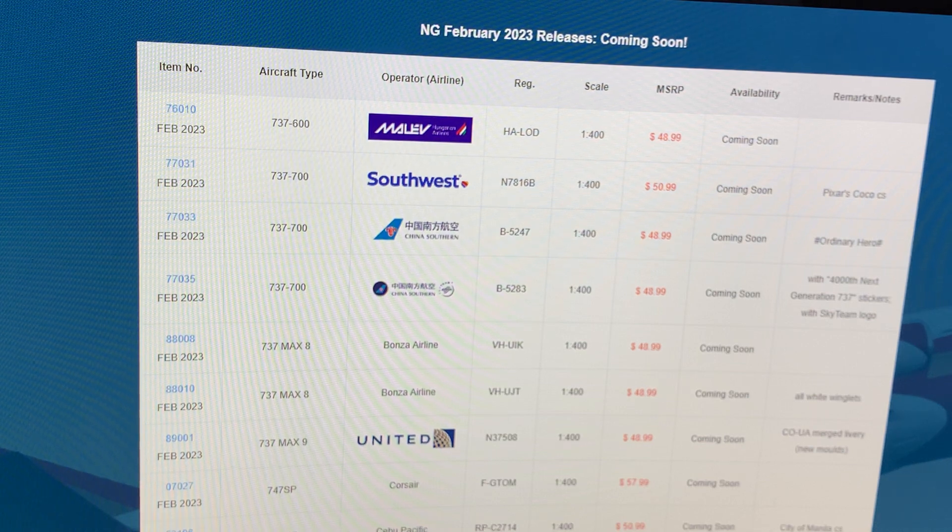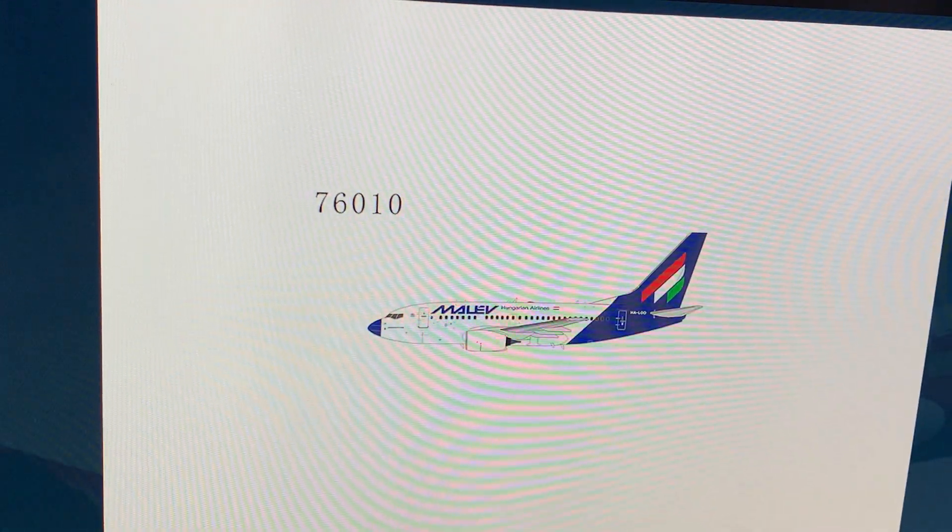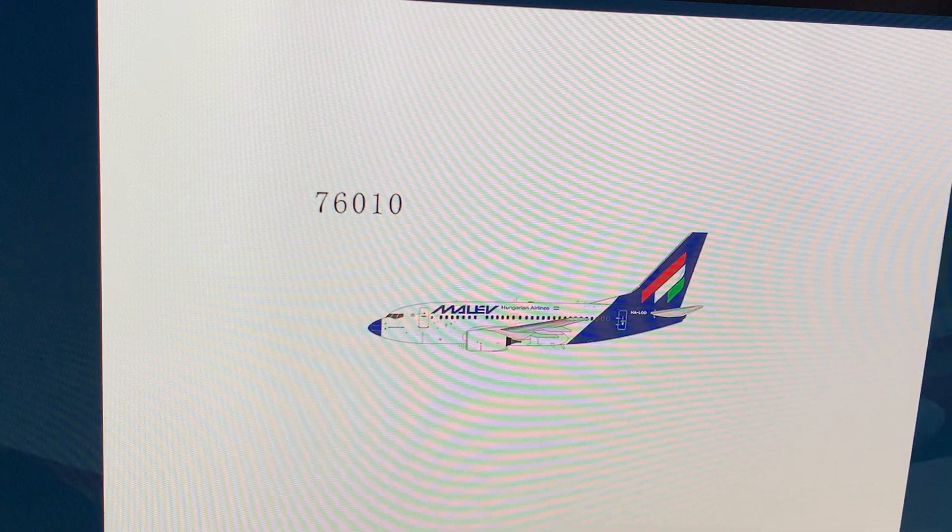First one we got is Malev Hungarian 737-600, registration Hotel Alpha Lima Oscar Delta. Just another regular airplane. If you guys are familiar with this one, go for it. I won't be getting that because I don't need it at all.